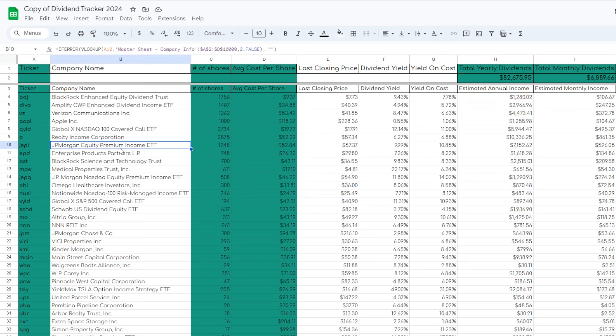Here's some proof — some actual screenshots of a few covered calls that I listed for JEPI as of recently. By selling covered calls on JEPI, it basically means that if JEPI moves up any more from where it's currently trading, my shares will soon be sold and I'll be left with a cash balance that I have a perfect plan for.